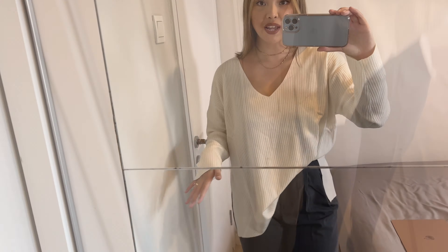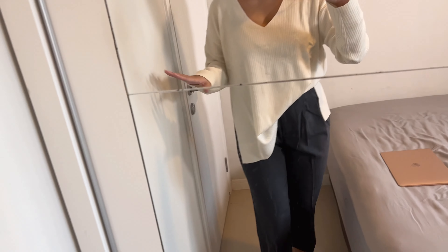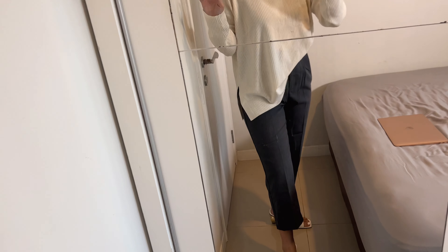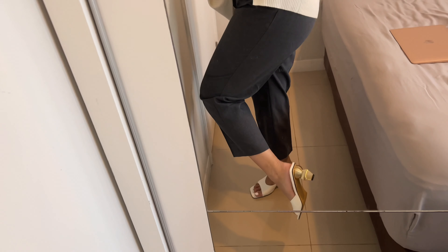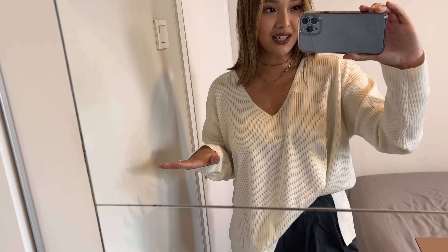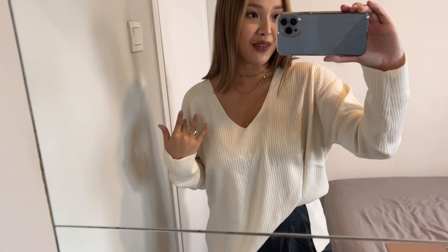I'm styling the cream sweater with some Doc Martens — the Jadens. If you don't own Docs, you can also pair it with some heels for a more chic look. I'm showing it here with some cream heels from Zara. I'm super obsessed with these because of the gold detailing — it just looks very chic but effortless.